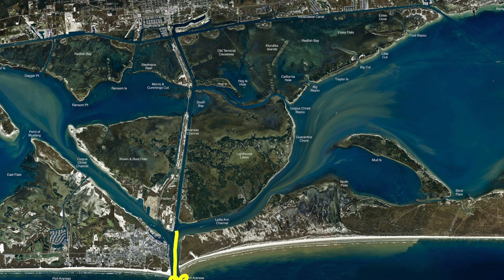The trout are starting to show up. We've been using live shrimp out here at the jetties, but they have been starting to sell croaker. So if you can get your hands on some croaker, just free line some croaker all along these jetties up against these rocks — you're sure to find some good trout.